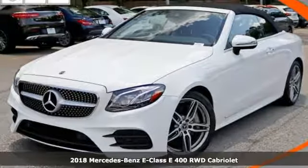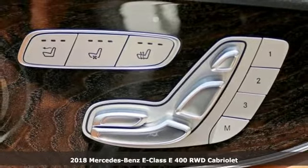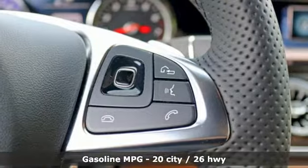Here's a 2018 Mercedes-Benz E-Class. Mercedes-Benz, an elevation of innovation. And with features like these, every drive is a pleasure.